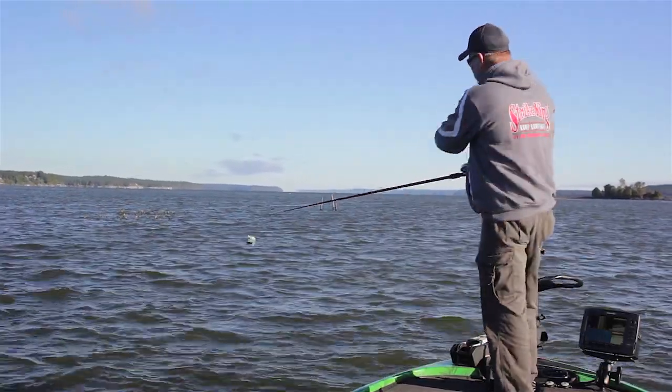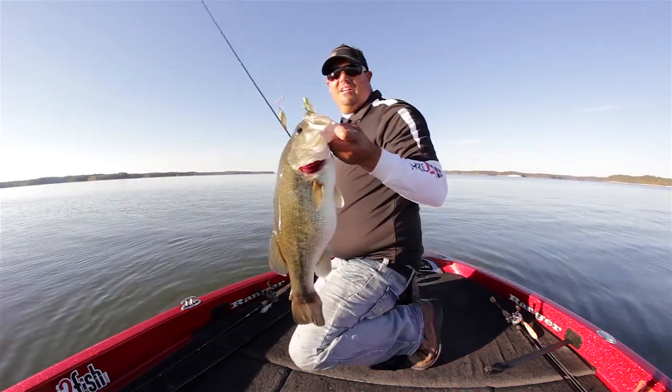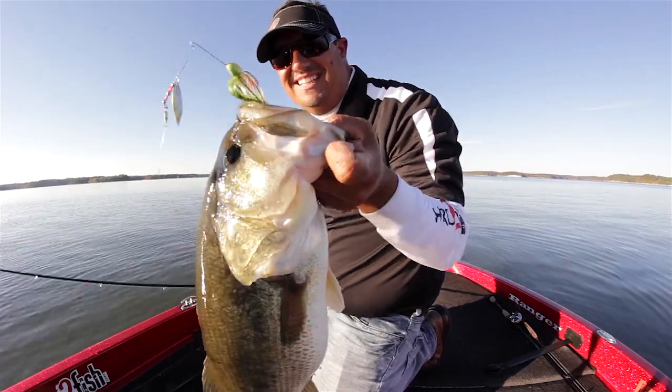What you want to do, you always want to throw past the dark spot. Most of the time the fish will be laying behind it. When I come by the dark spot, I'll stop it. A lot of times that will trigger a bite or trigger a feeding reaction from a fish that's hiding there.